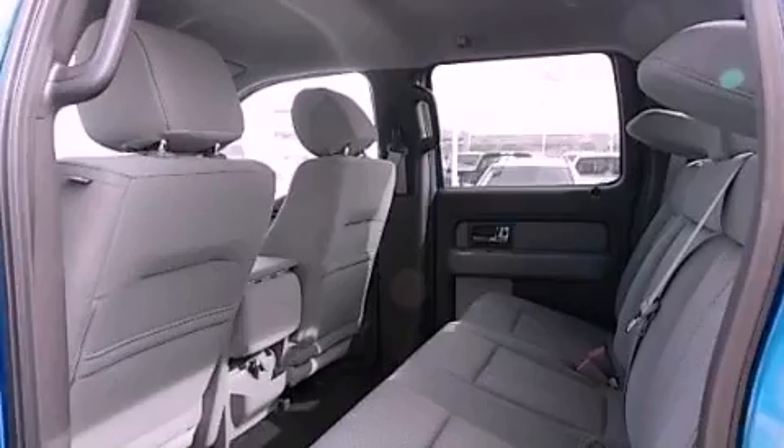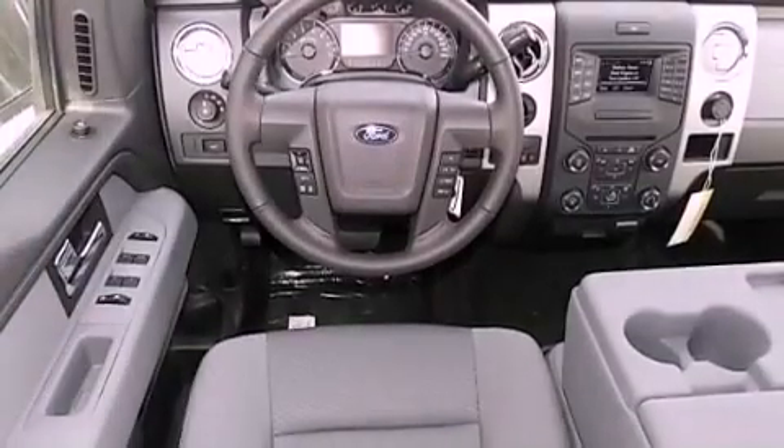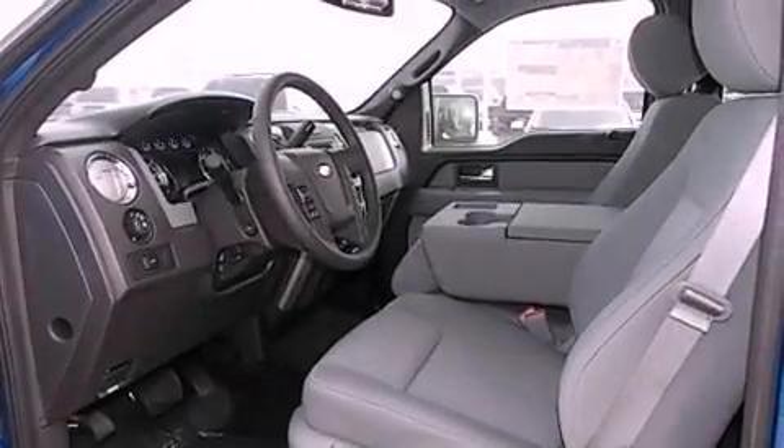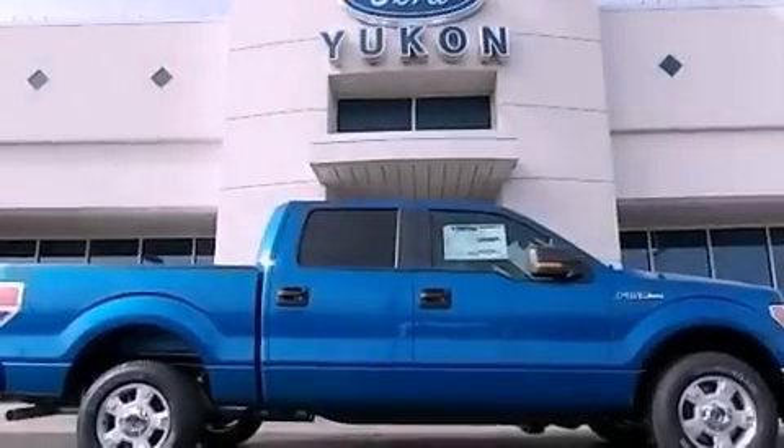The following features are also included: air conditioning, cruise control, a keyless entry system, a chrome grill, fog lamps, a full-size spare tire, a stability control system, an anti-lock braking system, external temperature display, and a trailer brake controller.